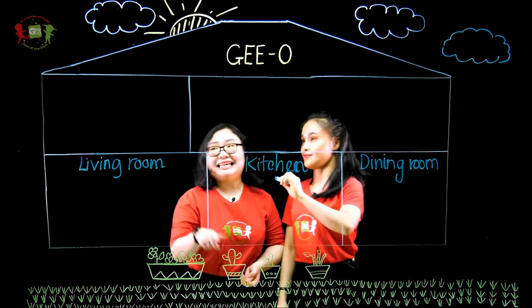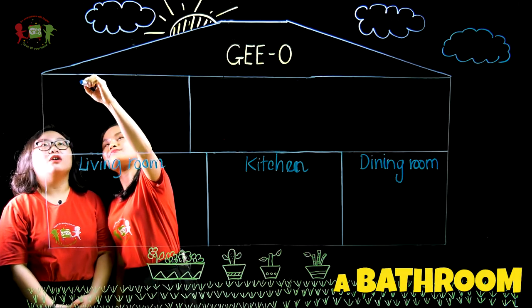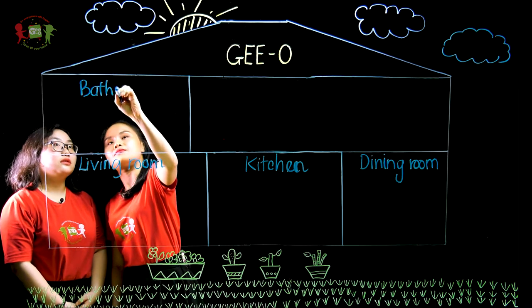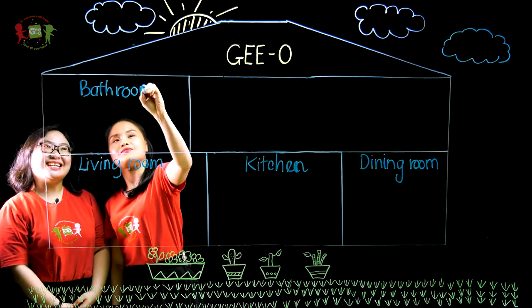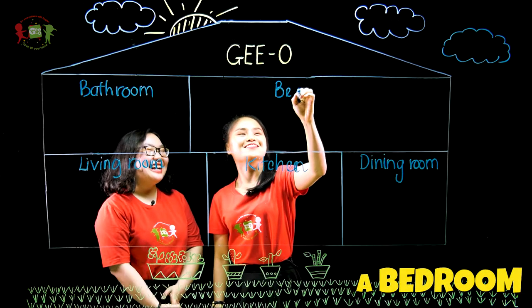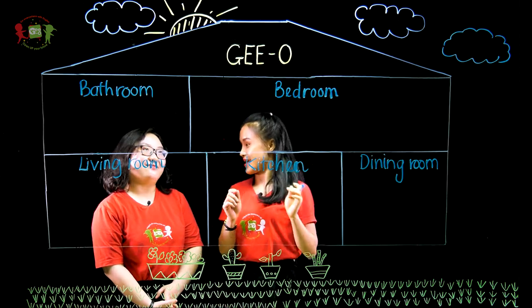And is it the bedroom? This will be the bathroom. The biggest room in your house is your? Yes, my bedroom. I want to sleep on the bed — a big bed.